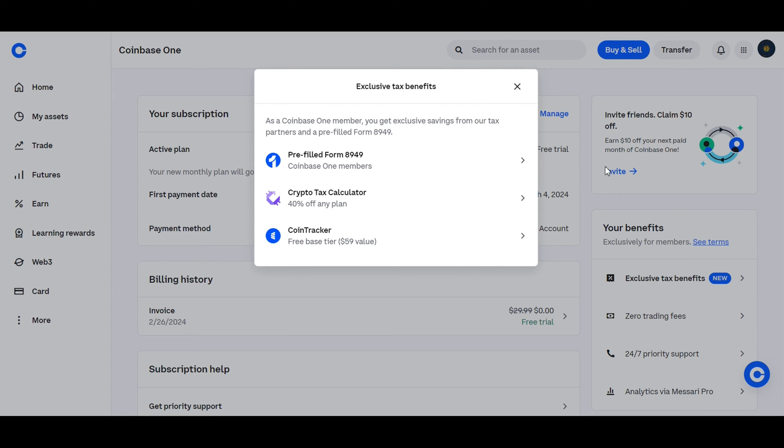As a Coinbase One member, you'll also gain access to exclusive savings from their tax partners, and you'll also receive a pre-filled Form 8949, making tax season a breeze.